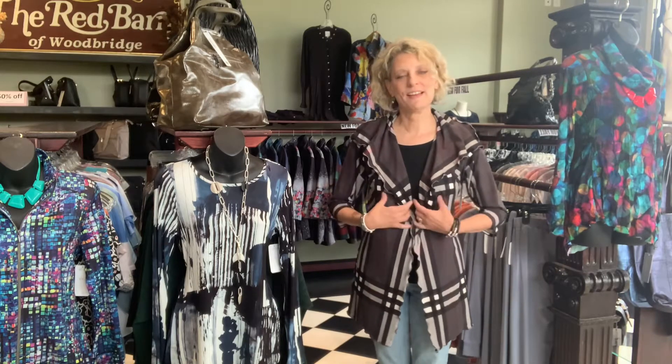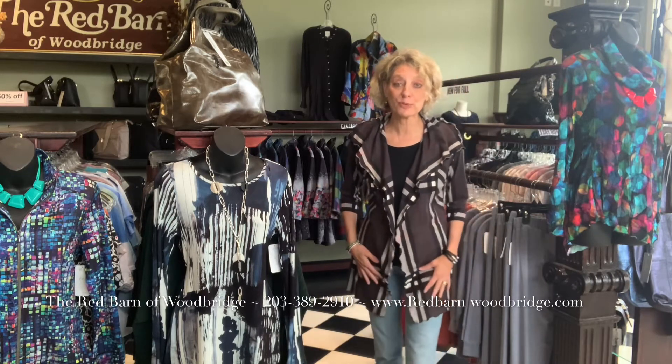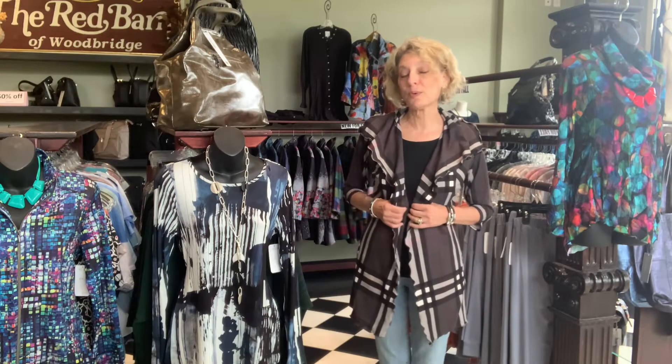Hi everybody, it's me, Ellen from the Red Barn. I want to show you some great fun cardigans — and maybe you would call this a jacket, I'm going to call it a cardigan — but this is definitely something you could wear to an event. This is Andrea Lu, which maybe some of you know made our masks. We have those fantastic masks, and in fact some of them match this. And now we also have some of her designs, some of her clothes.